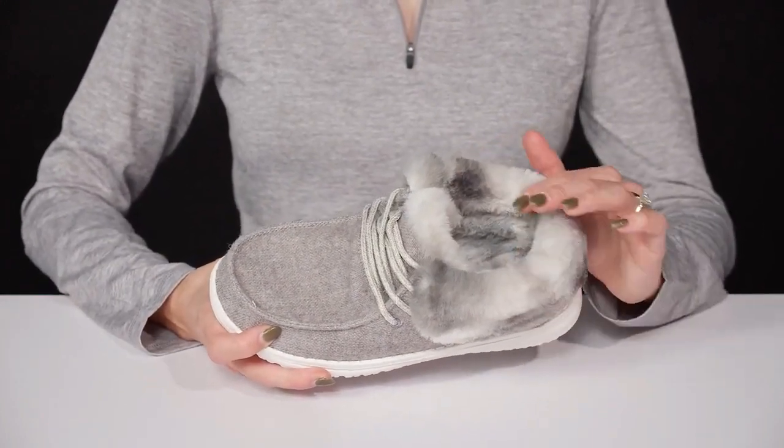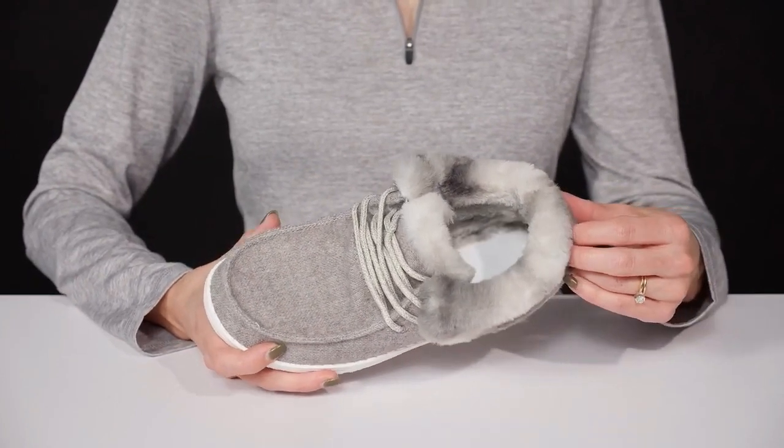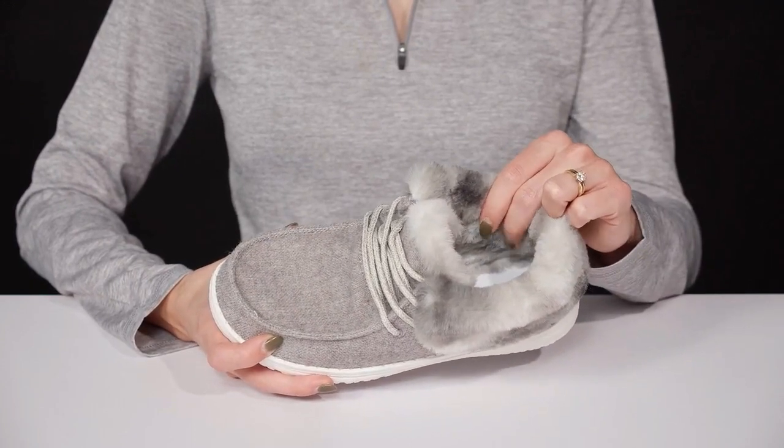You're gonna feel warm and cozy since they have this faux fur collar. I love the cute colorway — it is super trendy. And then you'll feel soft and cozy inside since they have that nice lining.